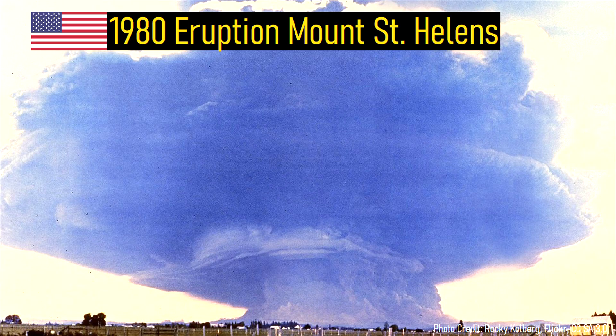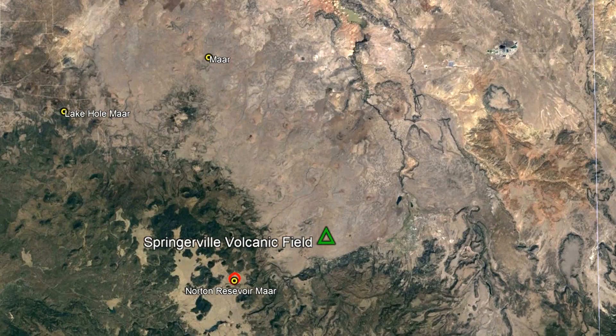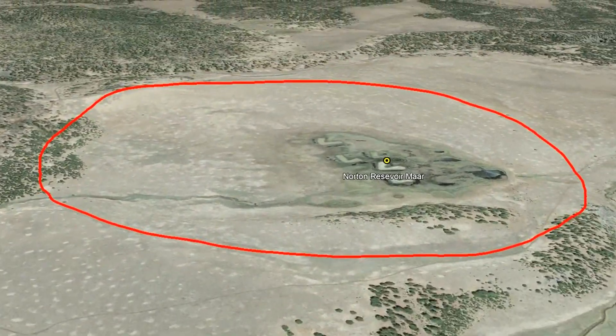In total, this eruption was about 5% the size of the 1980 eruption of Mount St. Helens, and would have been assigned a Volcanic Explosivity Index of 3. Other maars can be found throughout the Springerville Volcanic Field, but none are quite as deep or spectacular as the Cerro Hyukou crater.